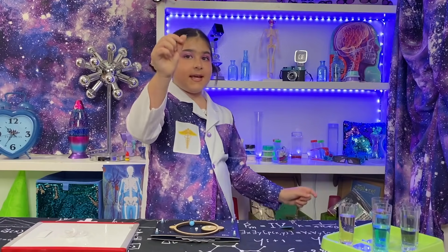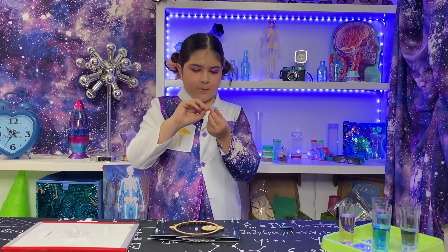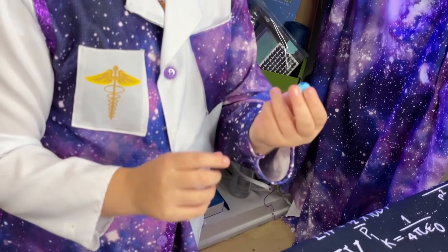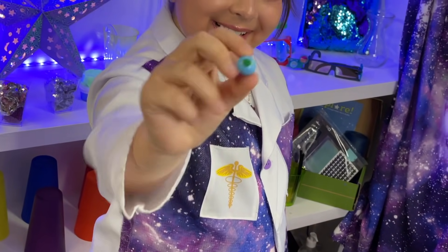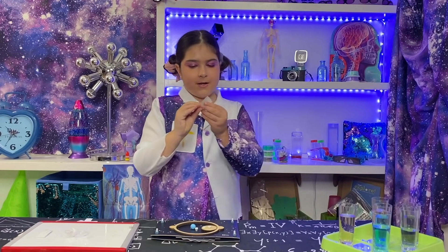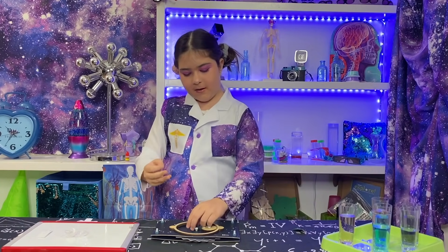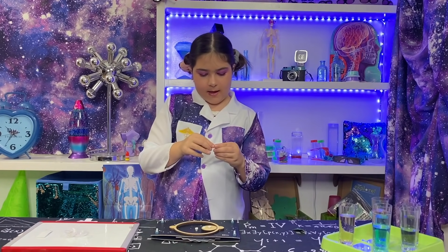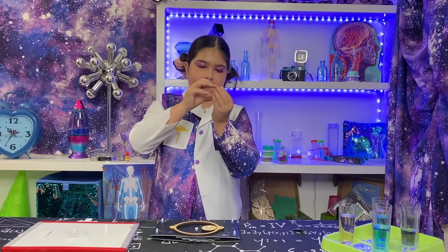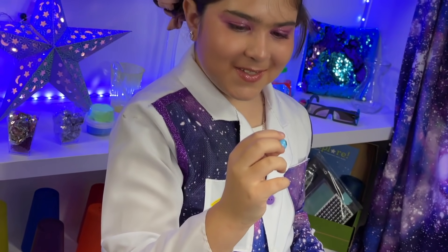We are going to take this sticker and we are going to put it maybe in the middle right here. So cute! Now, let's take another sticker. I'm going to go with the one on the other corner, right here, and we'll put it on the top. Flatten it down. And there we go. It looks so cute!